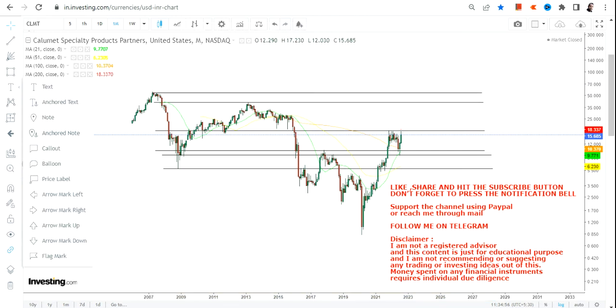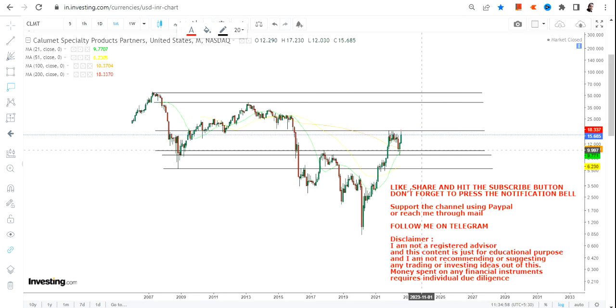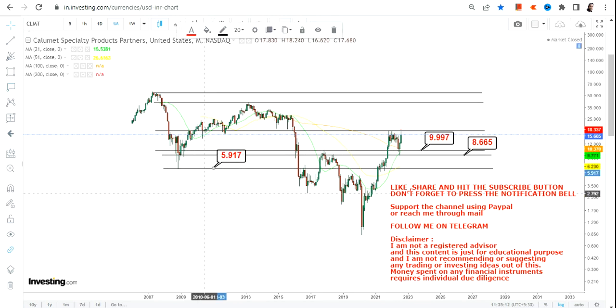First of all, as always, protect your downside. I have 9.99 and 8.66 here — use 9.99 as your support and 8.66 as your stop-loss. For the big range, you have 5.9 as your stop-loss. It is up to you whether you are comfortable holding through a downside to 5.9, or if you exit below 8.66. This is an individual decision, but I think 8.66 is fine.